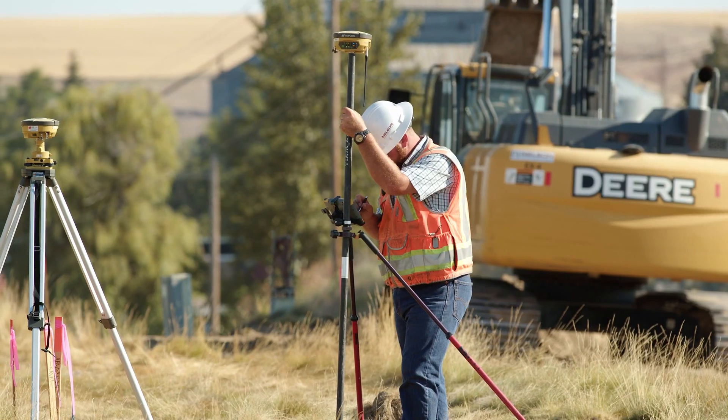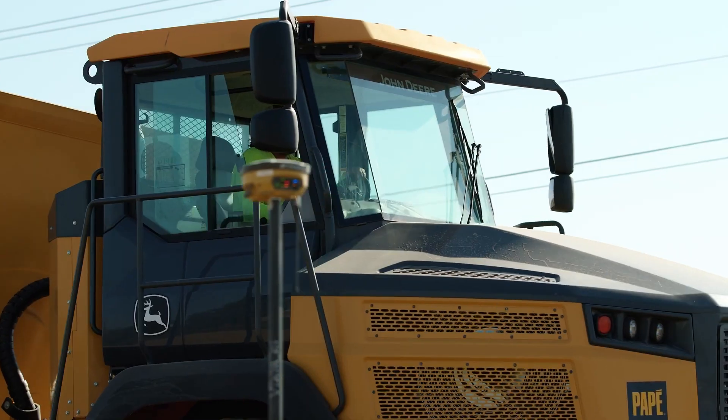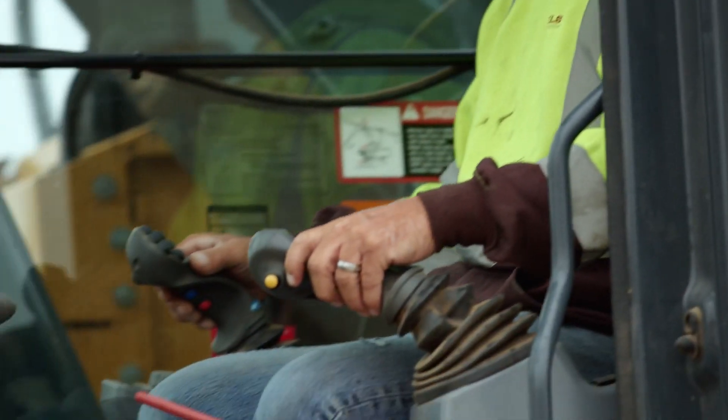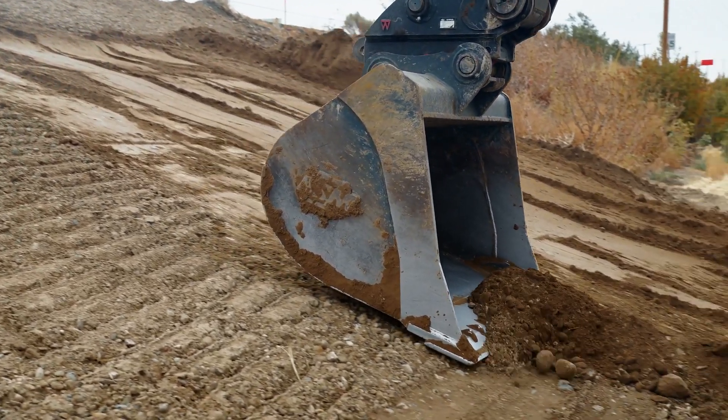So first up, what is machine control? Machine control is the ability to have a GPS kit installed onto an excavator or a dozer. Inside the cab, you've got a computer which has the model on, which essentially is what you would have on your GPS kit or your total station. That information is fed through to the machine so that the driver knows exactly where they're digging, how deep they need to be digging, all based off a model and sensors placed onto the machine, all connected up via GPS.